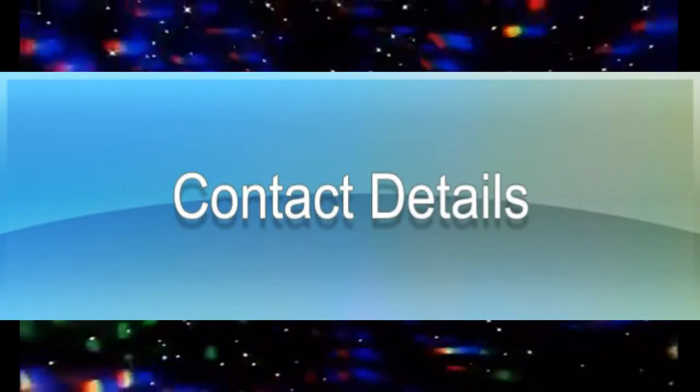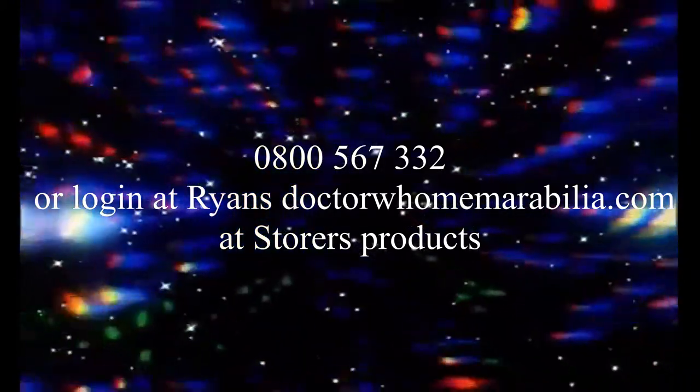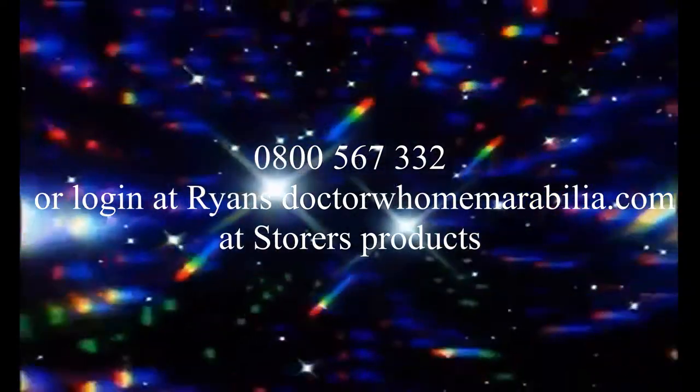Contact details — phone this number: 0800 567 332, or log in at Ryan's Doctor Who Memorabilia dot com at Stora's Products.